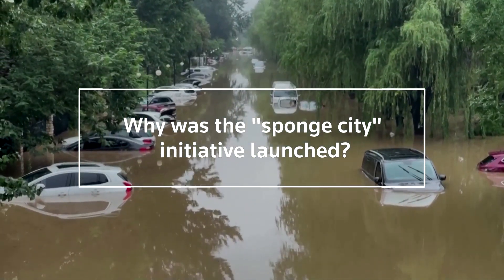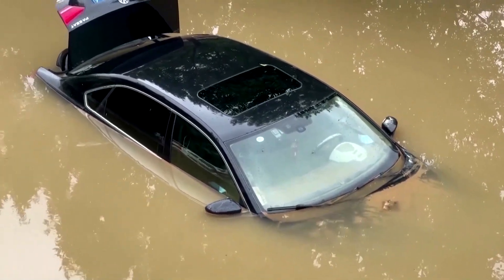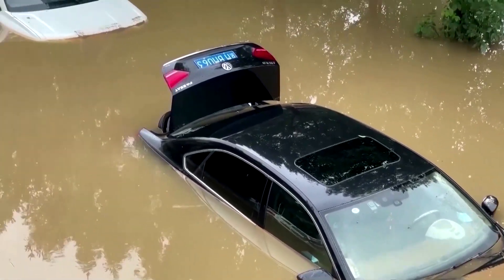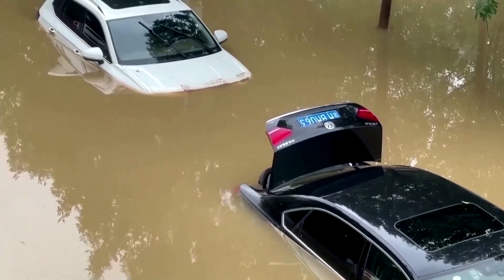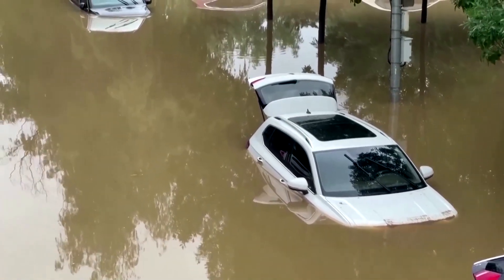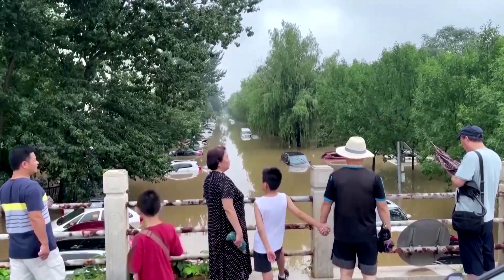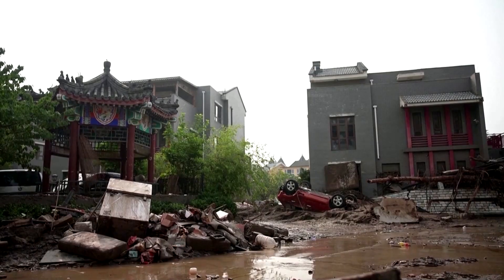China has long sought to improve the way it handles extreme weather. Breakneck urbanisation has left vast stretches of land in impermeable concrete, often along banks of major rivers that traditionally served as floodplains. With wetlands paved over and nowhere for surplus water to settle, waterlogging and flooding is commonplace.